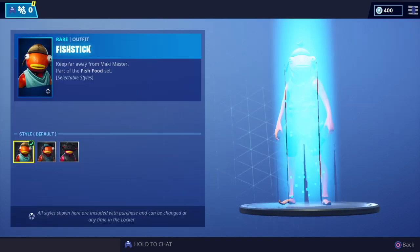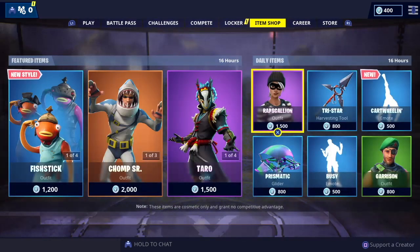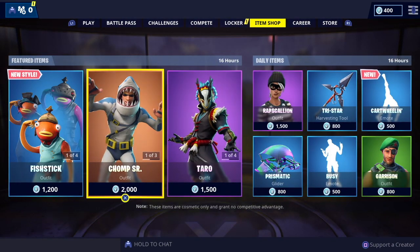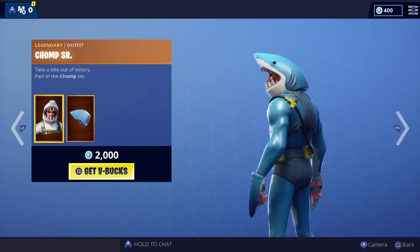We've got the Salt Water Satchel as well. And Jump Senior is back — legendary rarity. Really do like this set, very very cool.